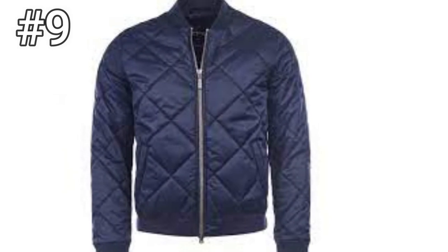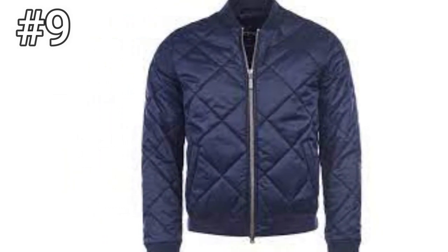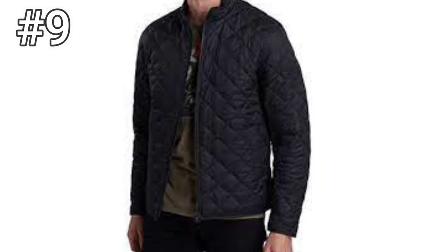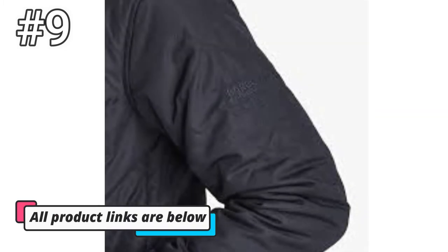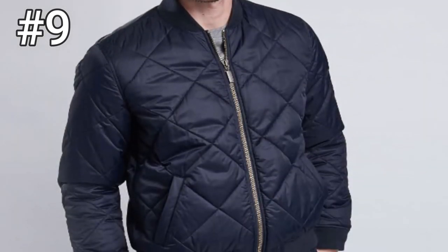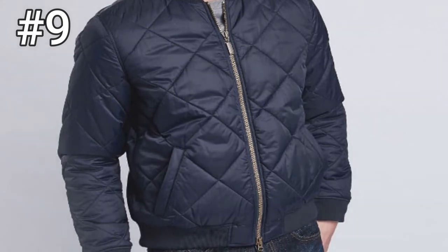Number 9, BDOT International Steve McQueen SQM Bomber Quilt. Inspired by the laid-back style of the king of cool, the SQM Bomber Quilt features a diamond quilted shell with a classic ribbed sports neck, hem, and cuffs. The 100% polyamide shell is filled with 80 grams of wadding and lined with 100% polyamide bag lining to keep you warm. You'll also find Steve McQueen's signature embroidered on the left sleeve and on a printed felt patch attached to the inside pocket.